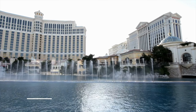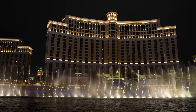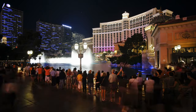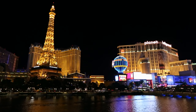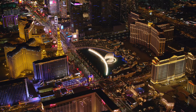Firstly we have the Bellagio Fountains. Watch the famous water show, which features jets of water bursting upwards timed to music. Located in front of the Bellagio Hotel, this is one of the most popular attractions in Las Vegas and free to watch. From 3pm, the fountains dance to music every 30 minutes, and then every 15 minutes after 7pm.